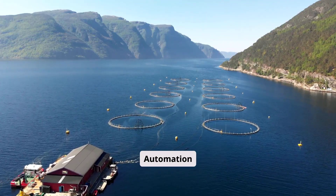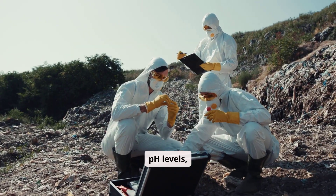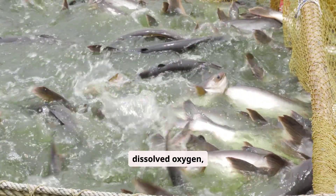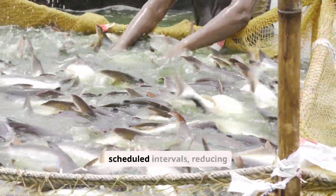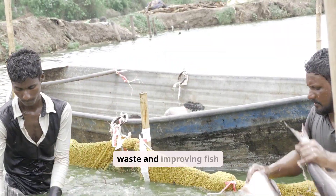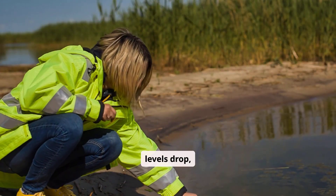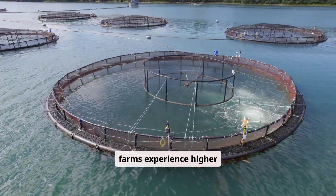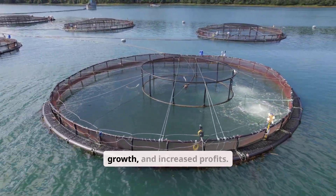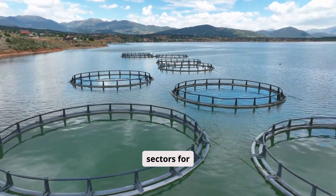Number eight is smart aquaculture automation. This system automatically monitors water quality, pH levels, dissolved oxygen, temperature, and feeding rates. Automated feeders deliver the exact amount of feed at scheduled intervals, reducing waste and improving fish growth. Water monitoring sensors send alerts when oxygen levels drop, preventing mass mortality. With automation, fish farms experience higher survival rates, better growth, and increased profits. Aquaculture automation is one of the most promising sectors for 2026.